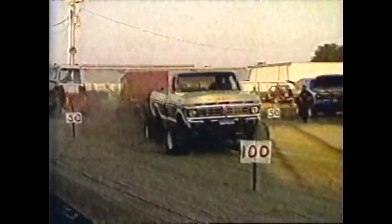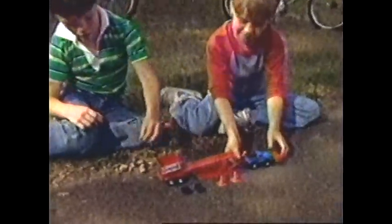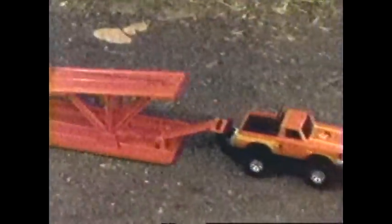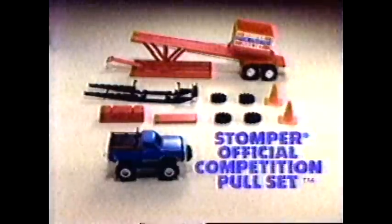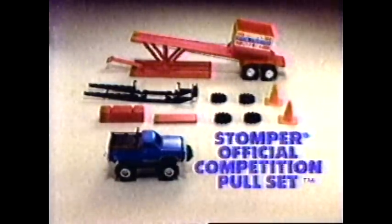There's one way to tell how powerful a rig is. They call it a pull contest. And now there's a test of strength for Stomper 4x4s. The Stomper Official Competition Pull Set — battery not included. A Stomper 4x4 and a matched set of counterbalance, ramp, and weight box. Hitch up the truck and turn its motor on. You can put that four-wheel drive to the test and discover just how much power you're playing with. The Stomper Official Competition Pull Set comes with everything you see here.